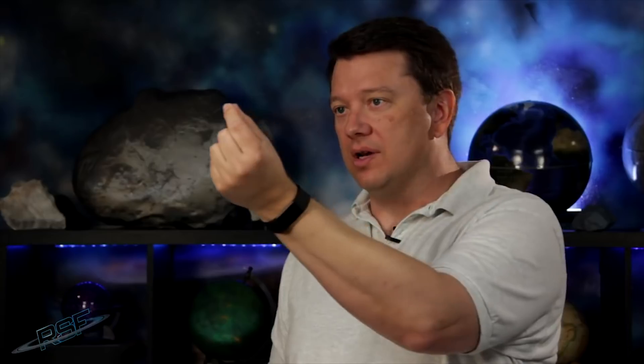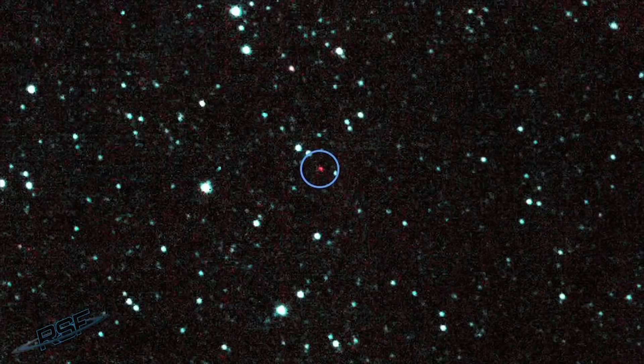It's not enough to just know an asteroid is out there. We have to track it to be able to know if it's going to hit the Earth. For example, here's a nice picture of an asteroid. Beautiful. It's music to my eyes. Okay — it's just a dot.